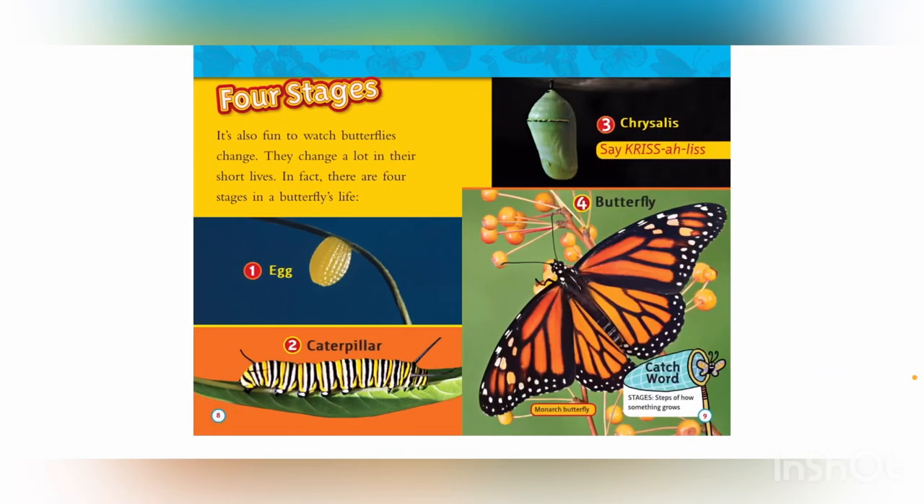Four stages. It's also fun to watch butterflies change. They change a lot in their short lives. In fact, there are four stages in a butterfly's life.